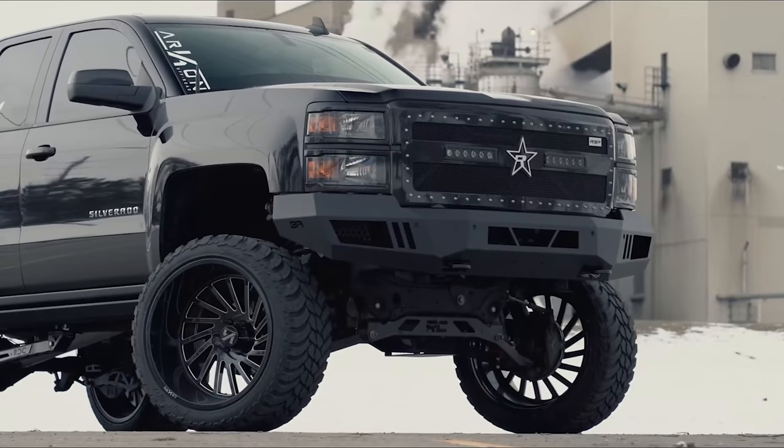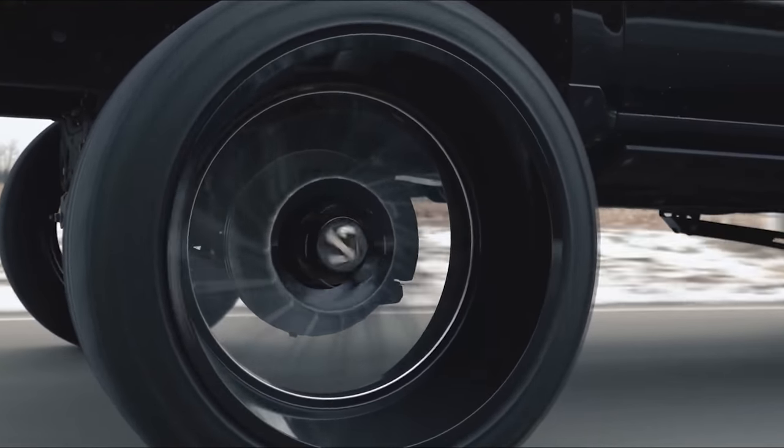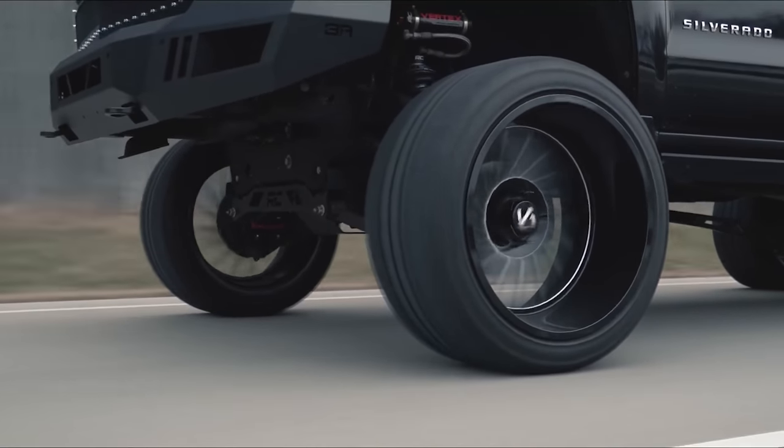We often get asked what are the best black wheels out there, and today we're actually going to sit down and go over what the best black wheels are for any truck build. Before we get into it, there are a couple of things we have to talk about first.